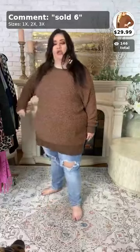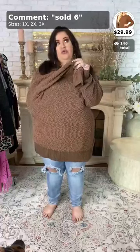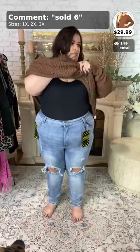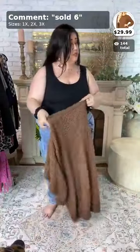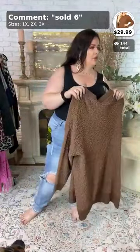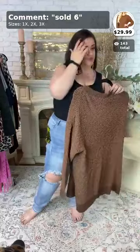Someone asked if the zip-up hoodies in stock run true to size. For the Comfy Chick ones, I think you can size down. Also, I'm sorry — the price on this is actually on sale for $29.99, not $34.99. Keep that in mind.